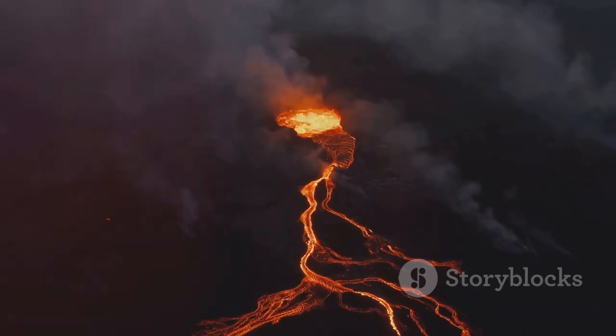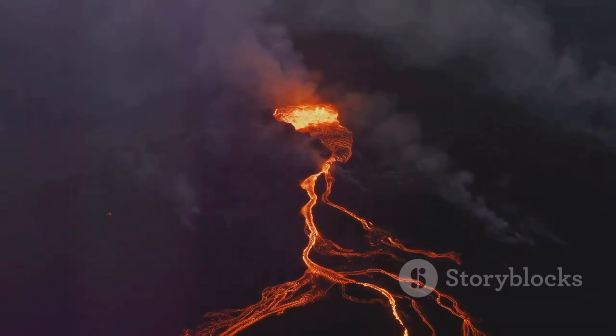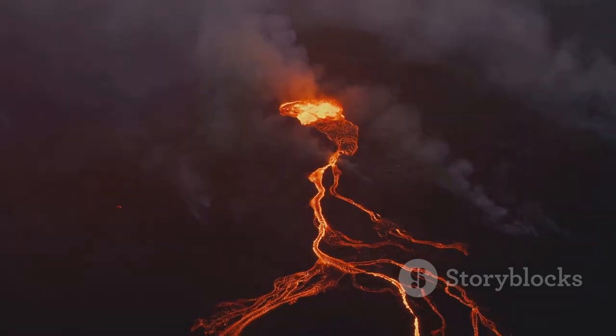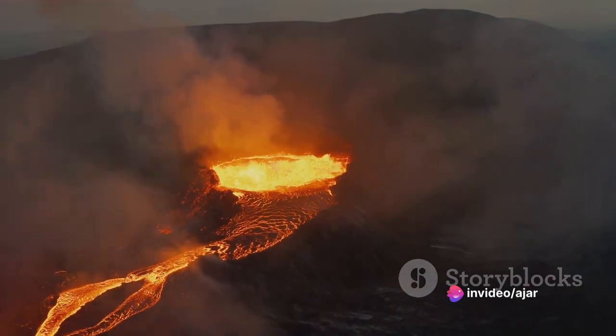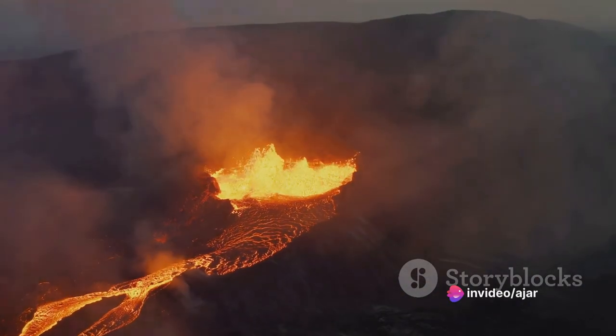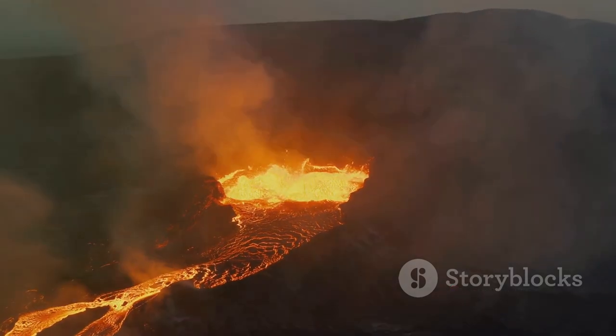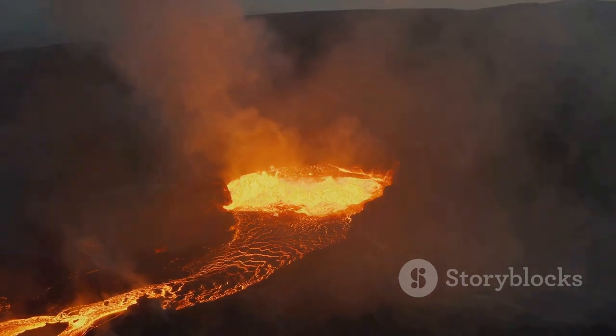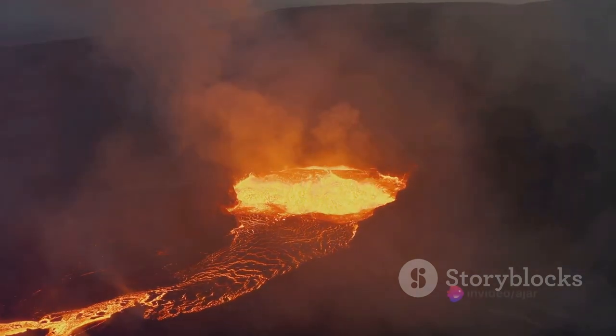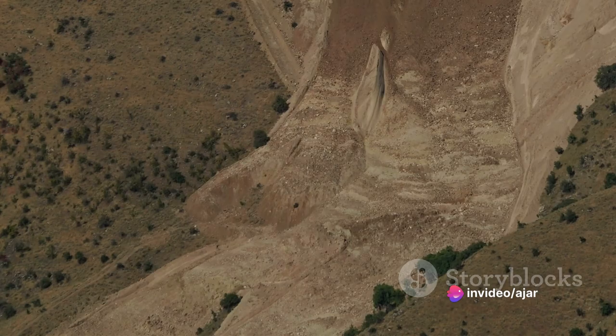Now let's talk about something a bit more terrifying: pyroclastic flows. These are fast-moving, ground-hugging avalanches of hot gas, ash, and volcanic rocks. They can race down the sides of a volcano at speeds of up to 400 miles per hour, and temperatures can exceed 1,000 degrees Fahrenheit. Pyroclastic flows are deadly, and there's virtually no escape once they're headed your way.